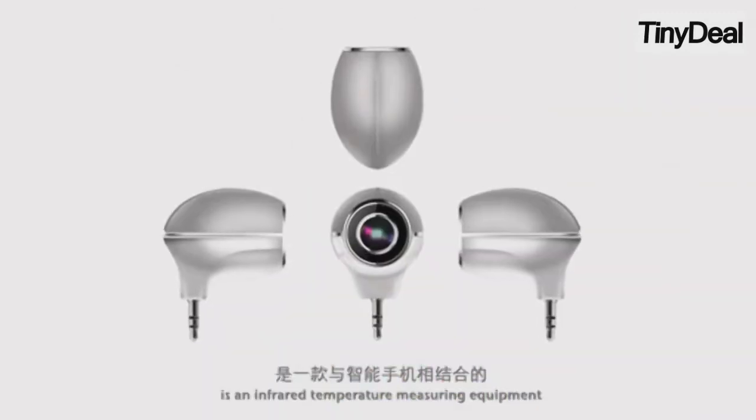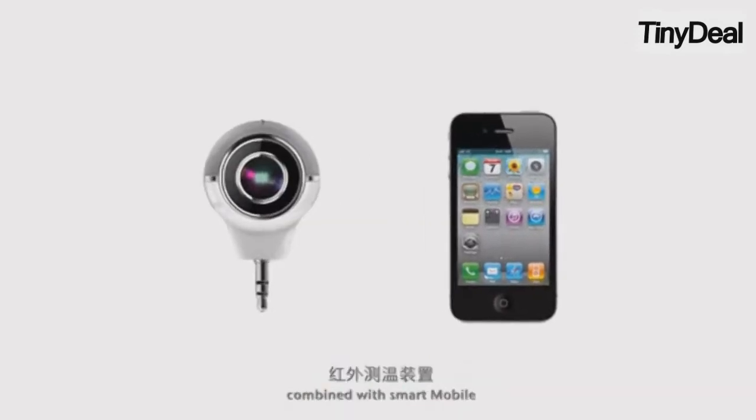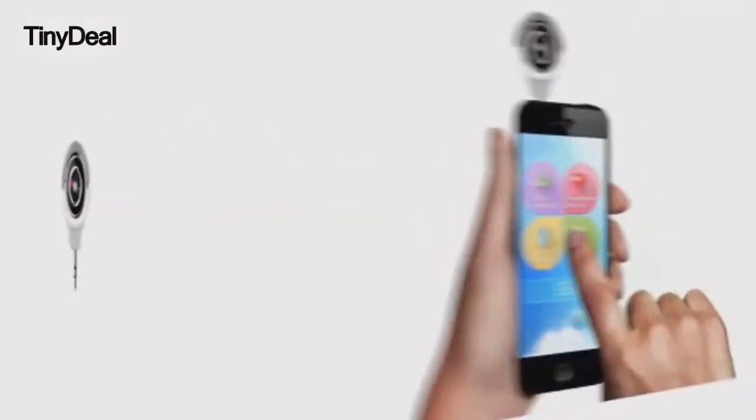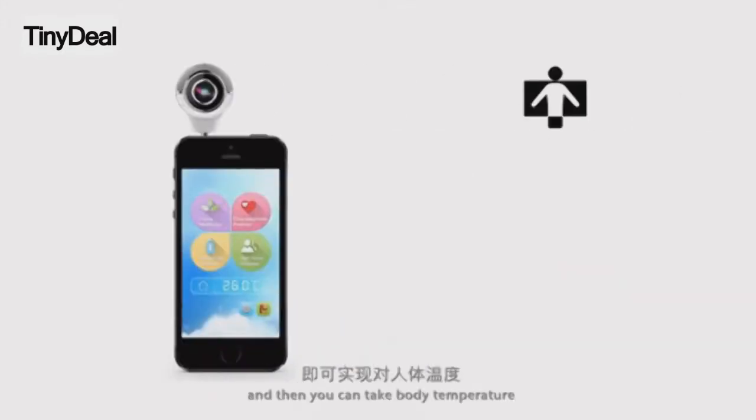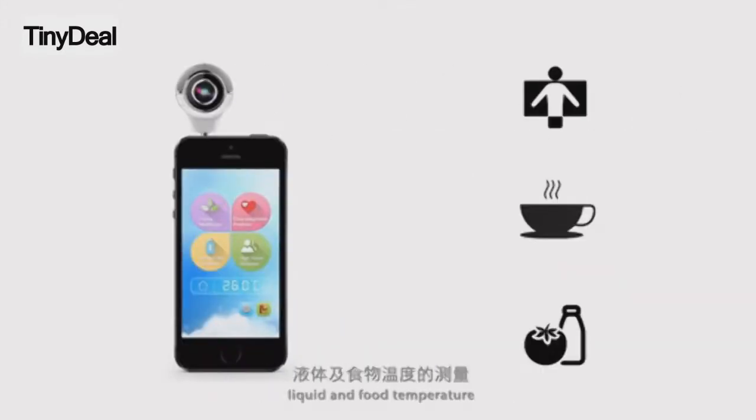IELF Mobile Thermometer is infrared temperature measuring equipment combined with Smart Mobile. All you need to do is install the app on your mobile, and then you can take body temperature, liquid, and food temperature.